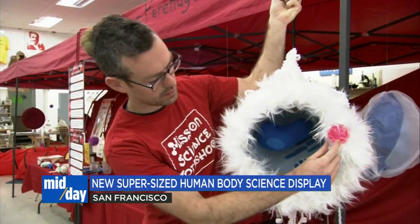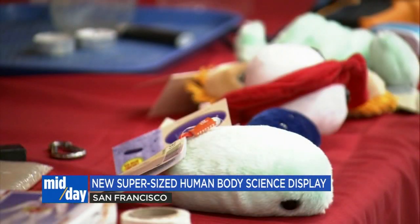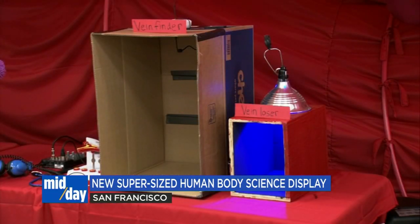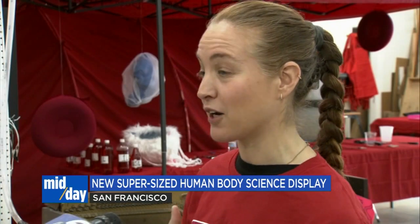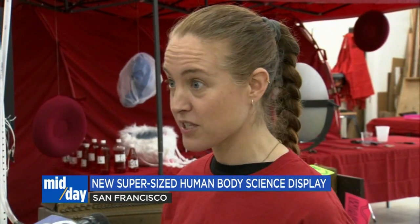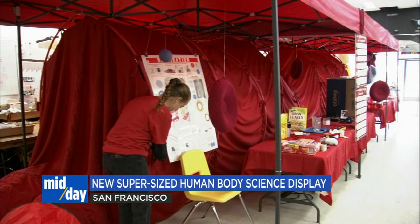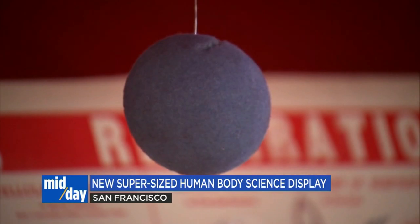Bart Evans, the workshop's program director, came up with this vision, since many underprivileged schools in the area don't have as much opportunity for hands-on, outside-the-classroom learning. We mostly work with Title I schools and schools that are high-need — they don't have a lot of resources. Which is why they'll be bringing the field trips to them at more than 90 schools across San Francisco and Oakland.